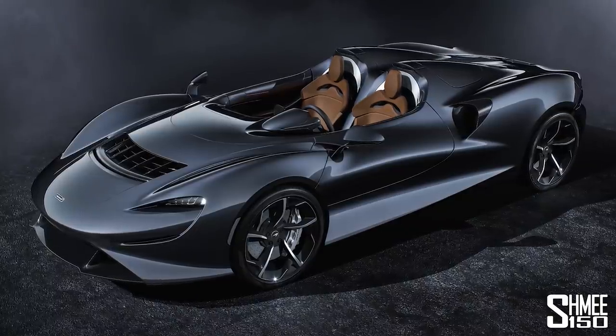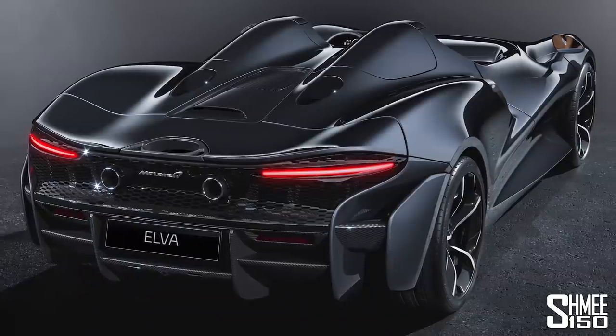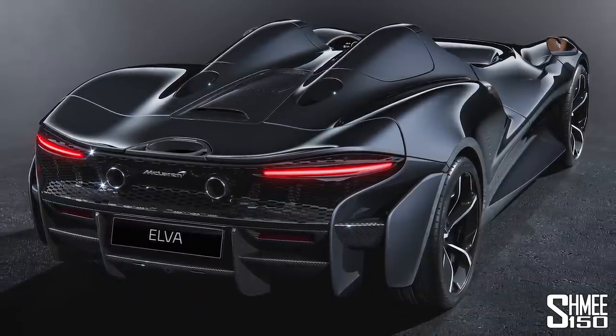Hi guys, I'm Shmee. Hello and welcome back to the channel where today we're going to talk about the new McLaren Elva. The Elva is McLaren's new Ultimate Series hypercar, an open-top two-seat roadster, which no doubt is going to make for a phenomenal driving experience.